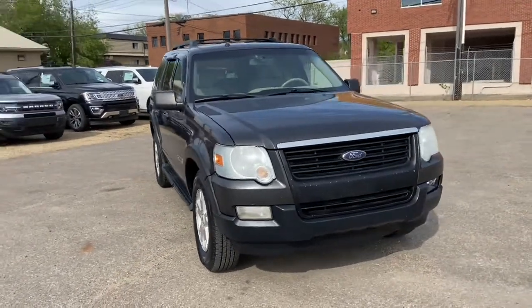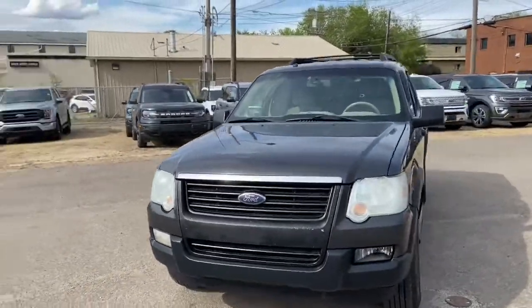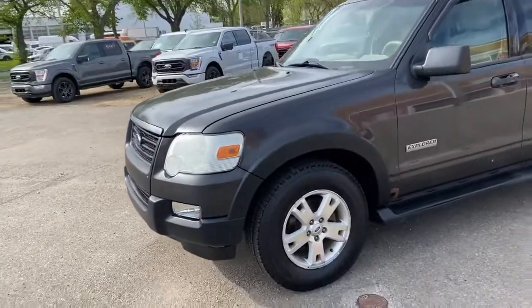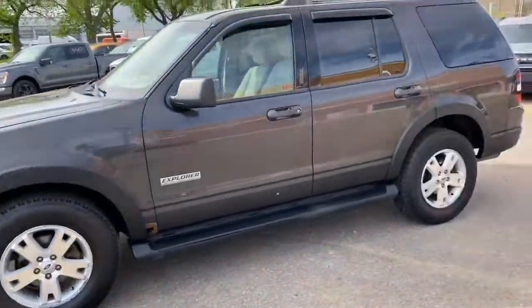This Explorer has a 4.0-litre V6 engine with automatic transmission and four-wheel drive. On this SUV you have halogen headlights with fog lamps, alloy wheels, and running boards.